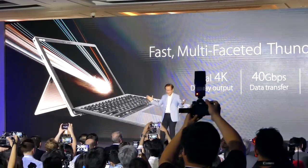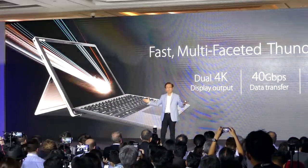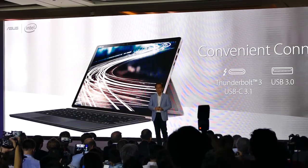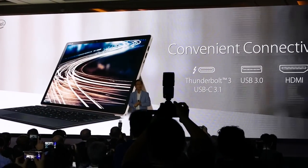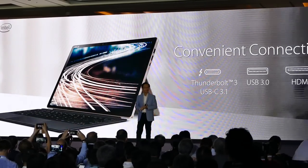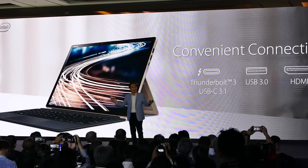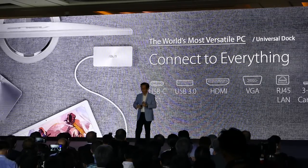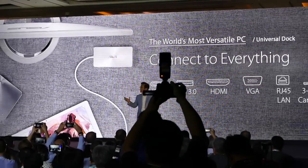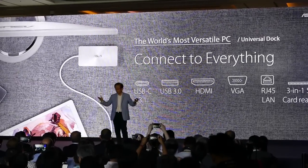With the latest Thunderbolt 3 technology, it enables dual 4K display output, which is faster than top competitors. It connects to all the essential ports for versatility, including a full-size HDMI port, USB Type-C 3.1 which also supports Thunderbolt, and USB 3.0. To further maximize versatility, we give you a wide range of options, including a mobile dock that has just about any port you could possibly need.